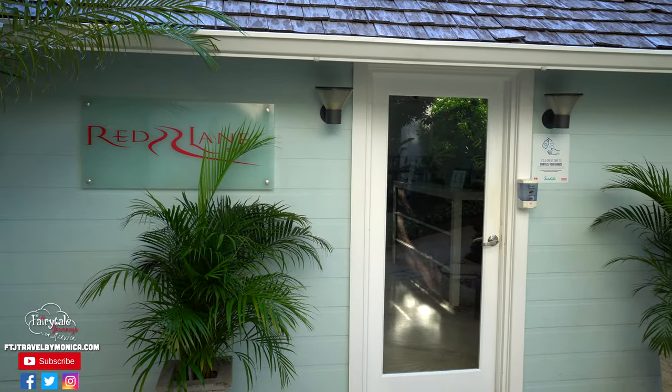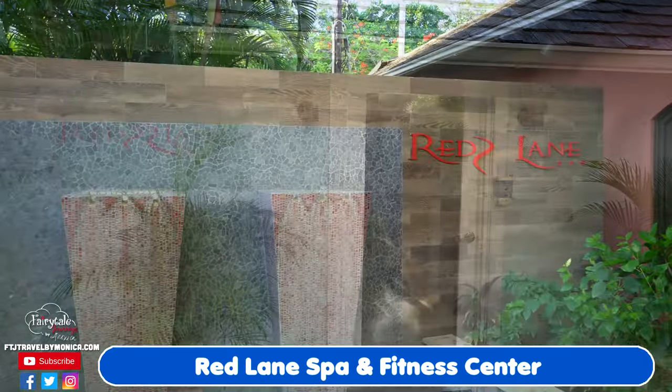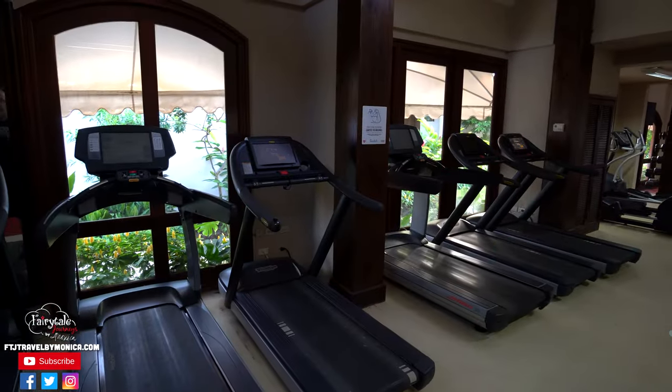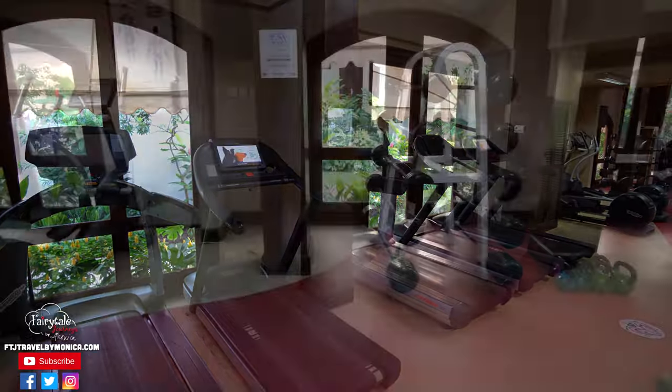The Red Lane Spa is where you can get a massage, facial, or any treatment you like. You can also work out in the huge fitness center with state-of-the-art equipment.